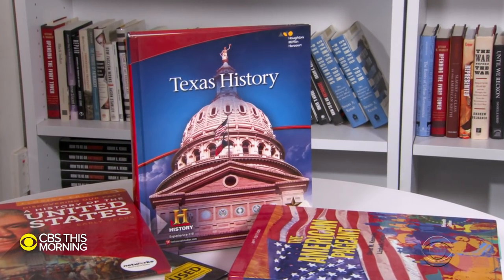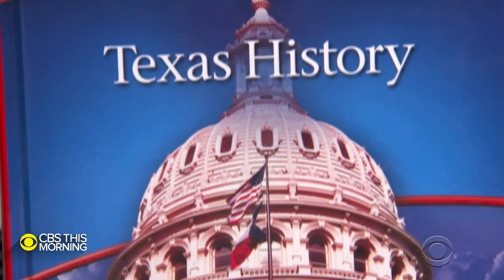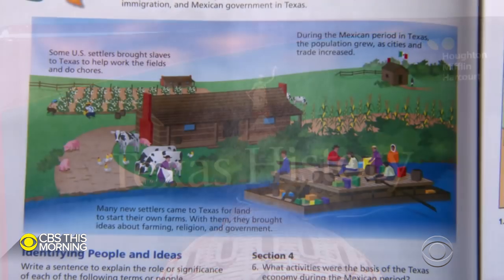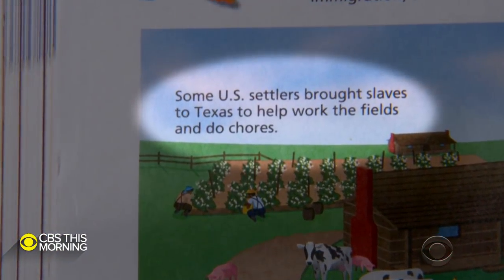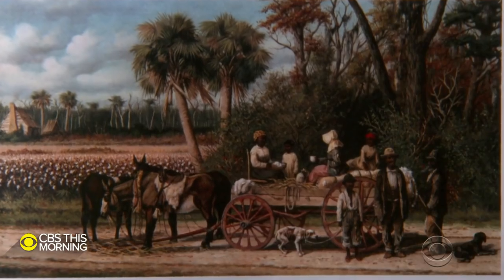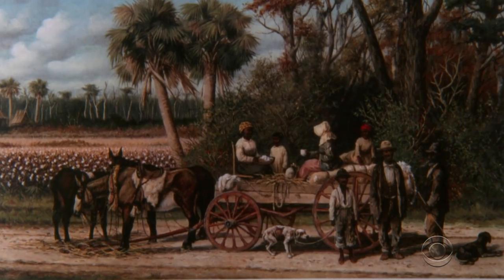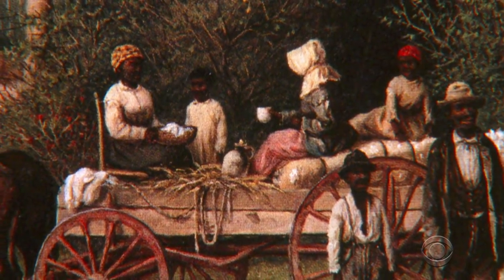Kendi also examined the textbook Texas History, adopted by the state to teach middle school social studies. It covers topics including slavery and the Civil War. One picture's caption reads: 'Some U.S. settlers brought slaves to Texas to help work the field and do chores.' Kendi responded: 'I don't think we should describe slave labor as chores.' A few pages later, another image's caption asks: 'What characteristics of slave life does this image show?' Kendi said if there's going to be a single picture depicting slavery, it should be one that demonstrates terror and violence.